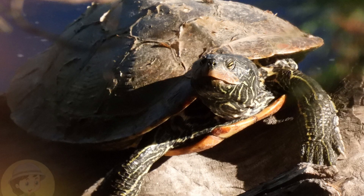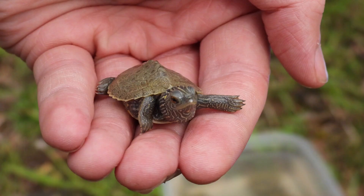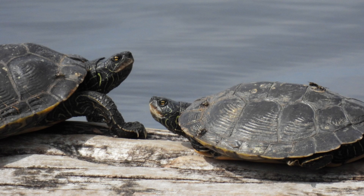Northern map turtles get their name because their shell is covered in lines that resemble contour lines on a map. The head, neck, and limbs are covered in yellow stripes. There is a ridge along the middle of the carapace and the back of the carapace has a serrated edge. This species grows larger than the painted turtle.